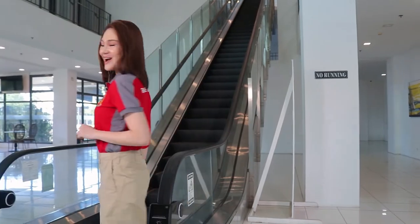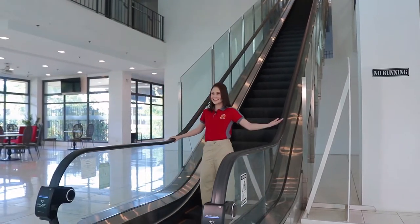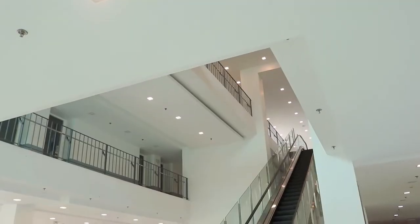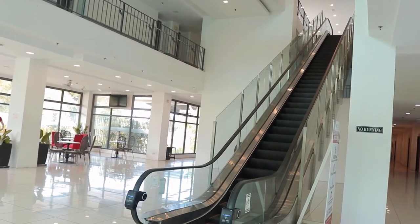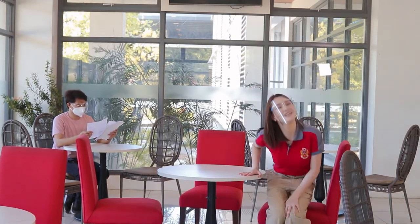Yes, you heard me right — we have an escalator! Here in the main lobby, you will see this lounge area wherein you can sit down, wait for your friends, study for an exam or quiz, or even just relax.